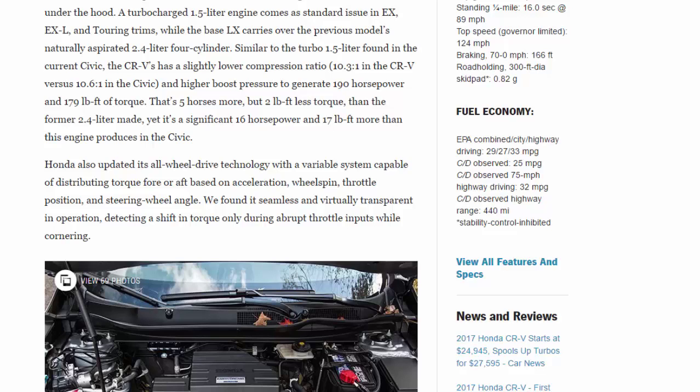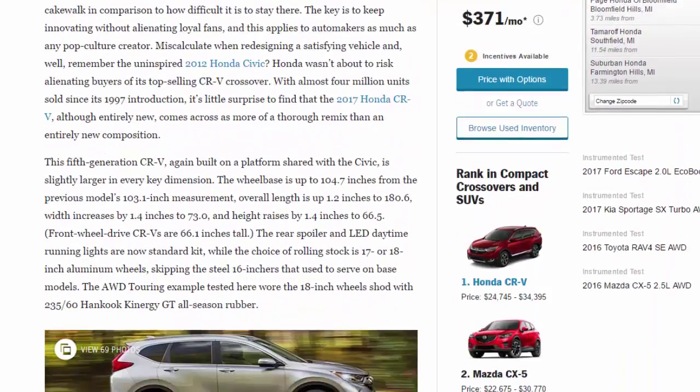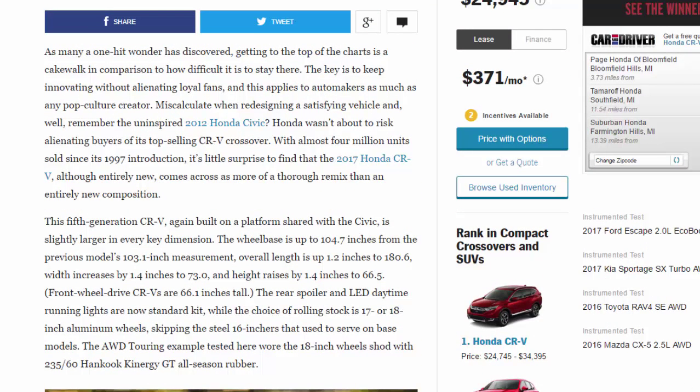As many a one-hit wonder has discovered, getting to the top of the charts is a cakewalk compared to staying there. The key is to keep innovating without alienating loyal fans — and this applies to automakers as much as any pop culture creator. Honda wasn't about to risk alienating buyers of its top-selling CR-V crossover. With almost 4 million units sold since its 1997 introduction, it's little surprise that the 2017 Honda CR-V, although entirely new, comes across as more of a thorough remix than an entirely new composition.